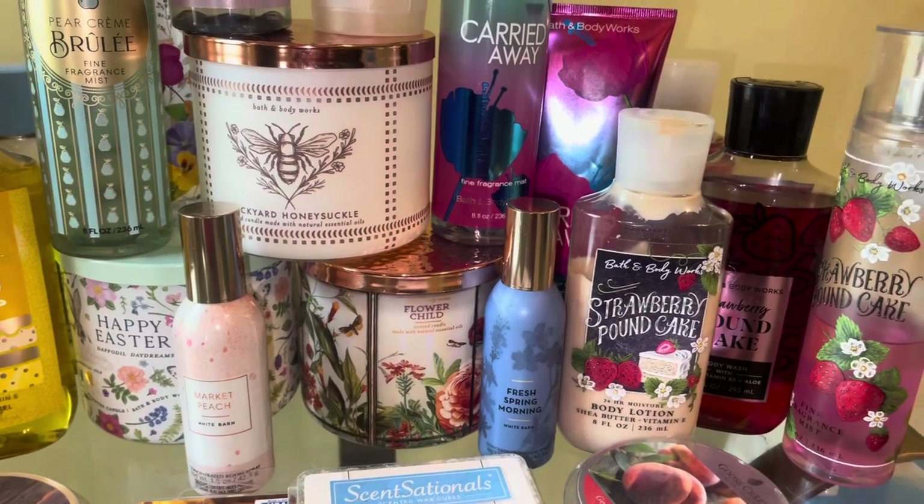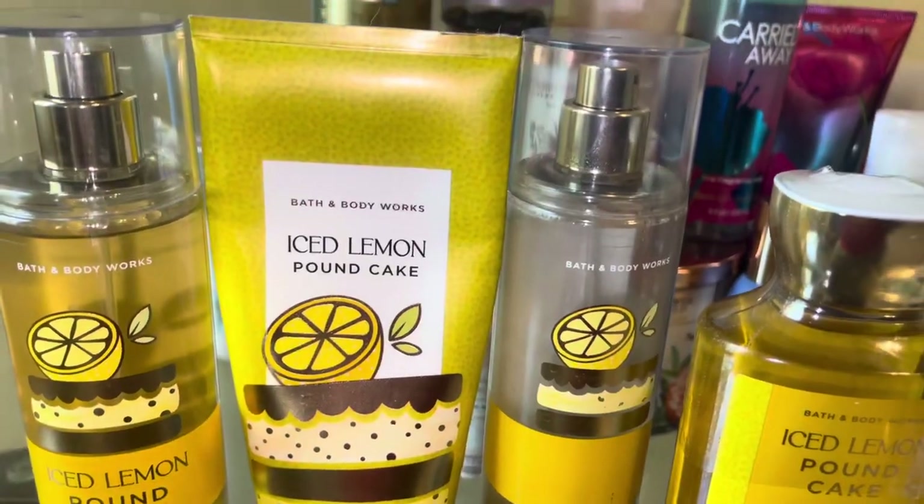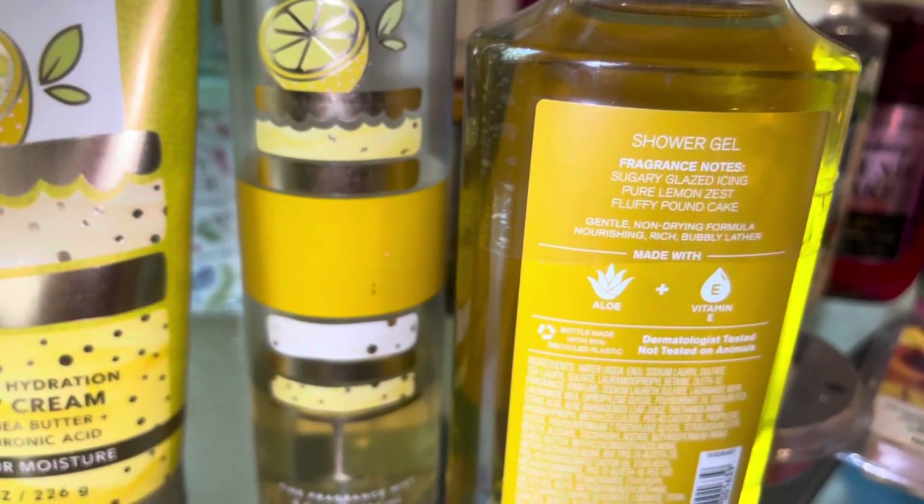Hi guys, I know I am super late, but I'm here with an April monthly picks slash my April project use it up. First we're going to start with this set of iced lemon pound cake.